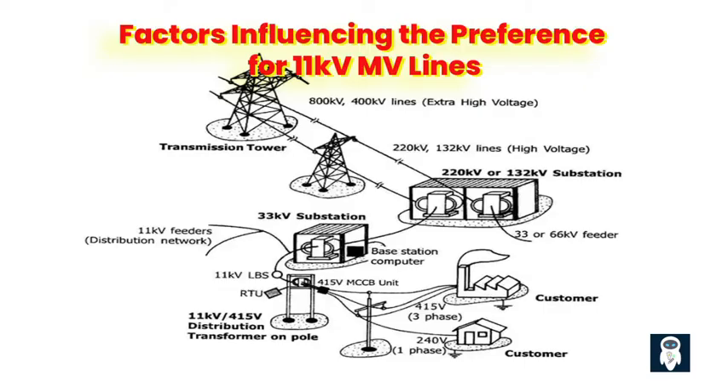Operational efficiency and system performance. From an operational standpoint, 11 kV MV lines offer improved system performance and efficiency. The lower voltage levels result in reduced losses during transmission, ensuring that a higher proportion of the generated power reaches the end users. Additionally, 11 kV lines generally require smaller transformers, leading to improved efficiency and cost savings.